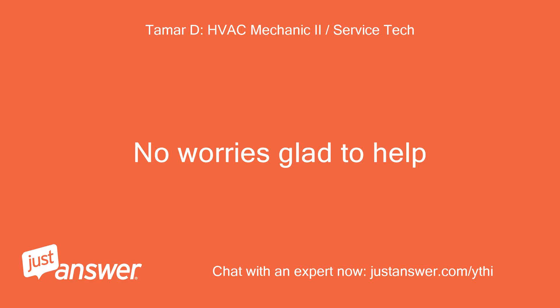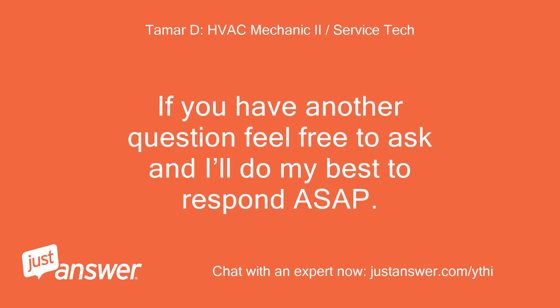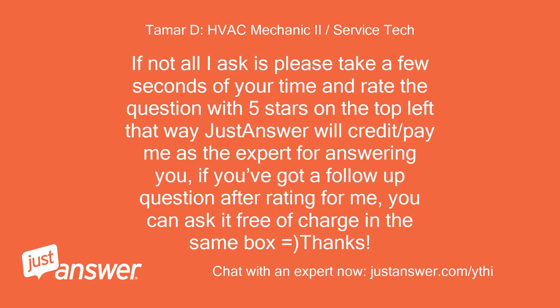No worries, glad to help. I hope that helps you. If you have another question feel free to ask and I'll do my best to respond ASAP. If not, all I ask is please take a few seconds to rate the question with 5 stars so JustAnswer will credit me as the expert. If you have a follow-up question after rating, you can ask it free of charge in the same box.